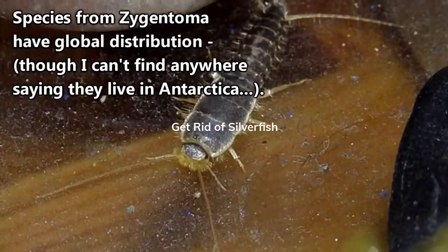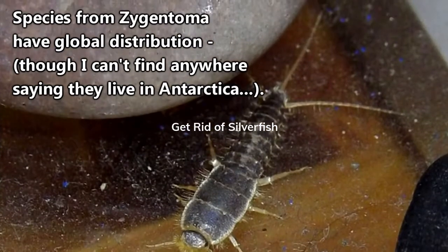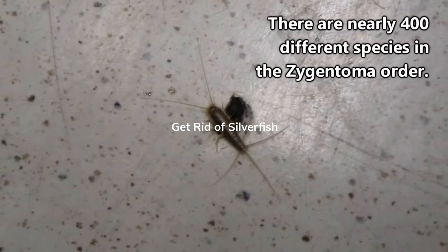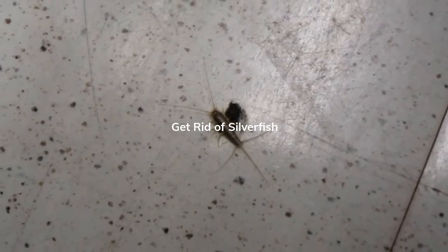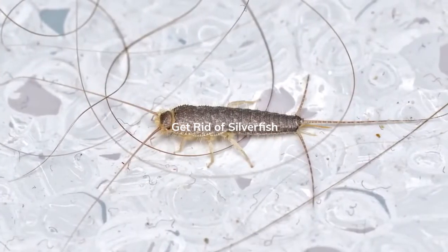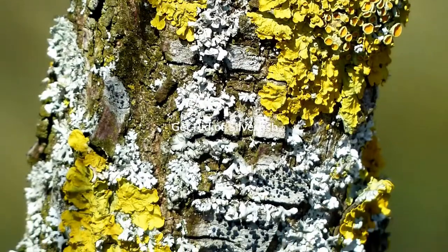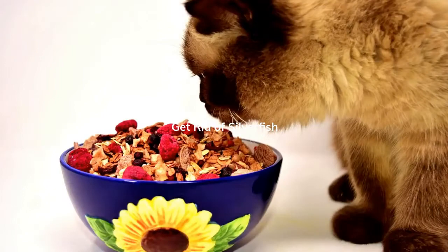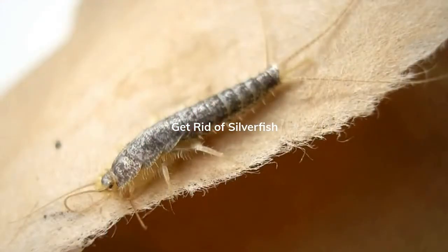Silverfish live throughout the world. However, those of you who have seen one in real life likely saw it in your home. There are nearly 400 different species in the Zygentoma order, and some species are considered pests since they enjoy living in the spaces we also inhabit. They're drawn to our homes because we provide them a veritable banquet. In the wild, silverfish eat algae and lichen, but in our homes, they'll happily munch on sugar, cereal, glue found in book bindings and wallpaper, and certain kinds of fabric. Yum.